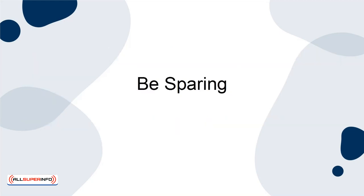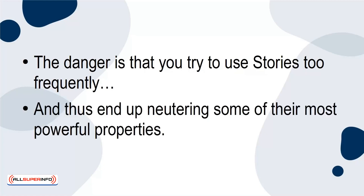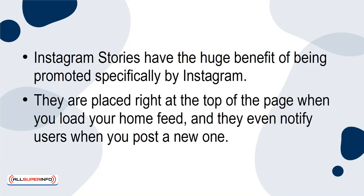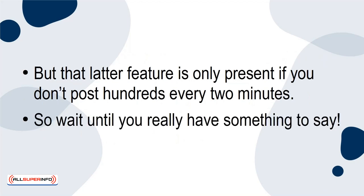Be Sparing. The first tip for boosting sales using Instagram Stories might come as a surprise: be sparing with your use of them. The danger is that if you try to use Stories too frequently, you end up neutering some of their most powerful properties. Instagram Stories have the huge benefit of being promoted specifically by Instagram. They are placed right at the top of the page when you load your home feed, and they even notify users when you post a new one. But that notification feature is only present if you don't post too frequently. So wait until you really have something to say.